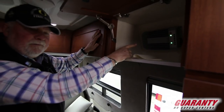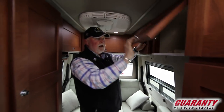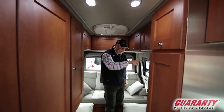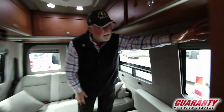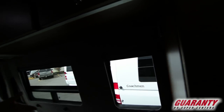240-watt solar panel up on top charges your batteries all the time. And we've got an Aldi system on this unit too, located right here. You turn it on and you run diesel for your heat — there's no propane on board.